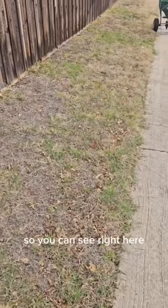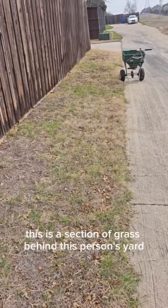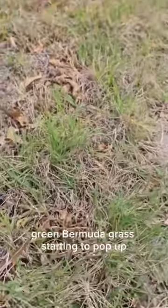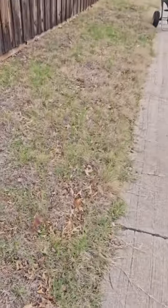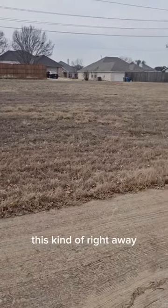Let's take a look here. You can see right here this is a section of grass behind this person's yard, and you can see tons of green. If we get down in here, those aren't weeds — that is actual nice green Bermuda grass starting to pop up all the way through. But if we look over here, there's no green at all.